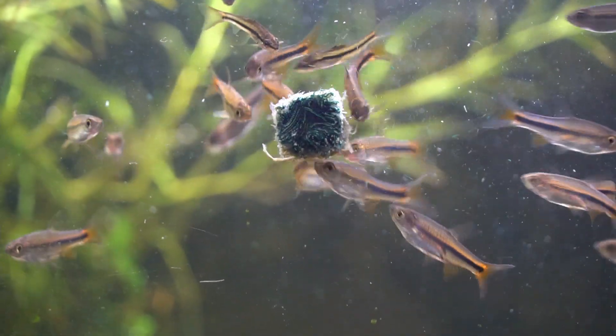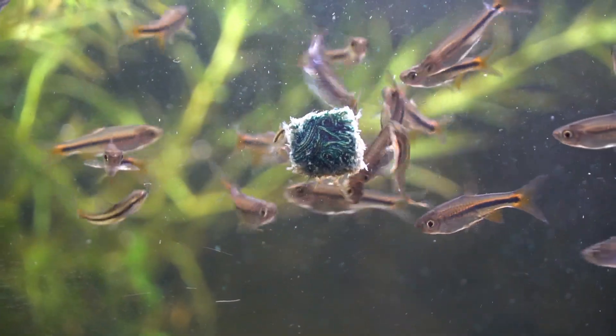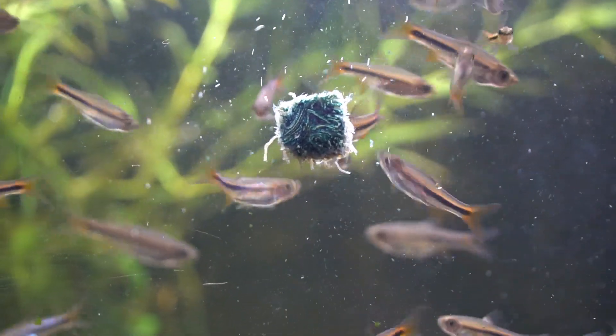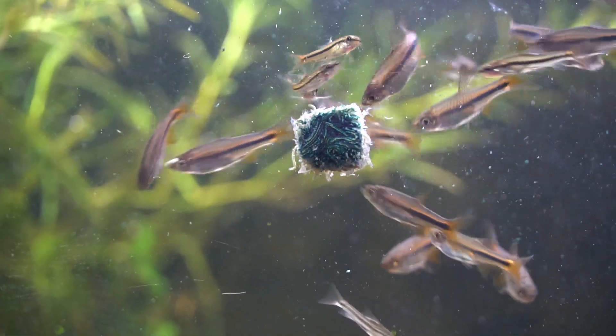Today we're going to be talking about Rasbora lacrimula, which is a really small little Rasbora out of Borneo, and I think it's a real sleeper in the hobby. I started seeing them around 2010, mainly as bycatch with other species I was ordering, and they were formally described in 2009.